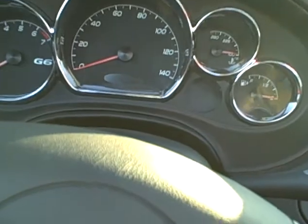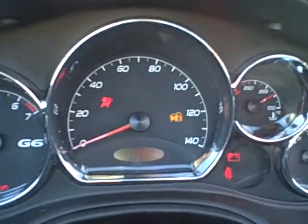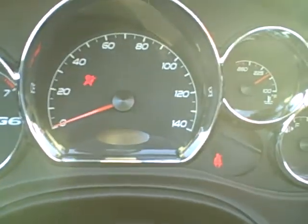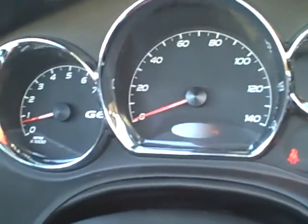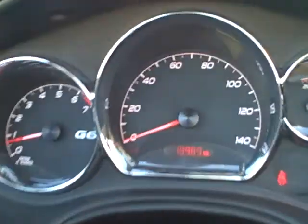Nice miles on it. We're going to go inside and see if we can operate this top and give you a show of that. Pretty sweet. Miles on it — 18,000... 16,000... 18,000 miles. Need to turn up the lights there. There we go: 18,986.